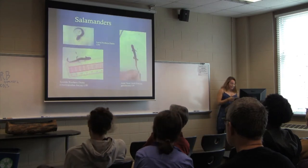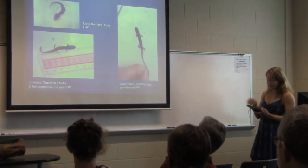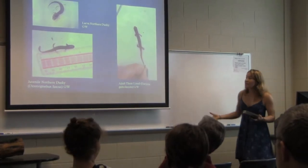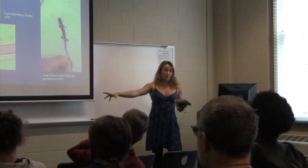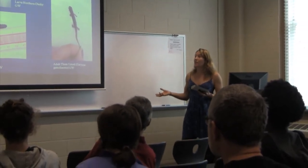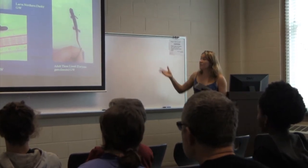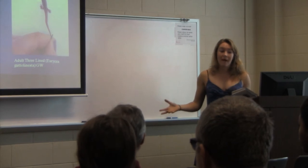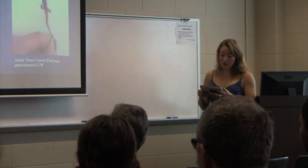Finally, the salamanders. The Piedmont — the area between the mountains and the ocean — is incredibly high in salamander diversity and richness, which also means these guys are really important to stream habitats. Losing them would devastate the streams, which is why I want to study them.